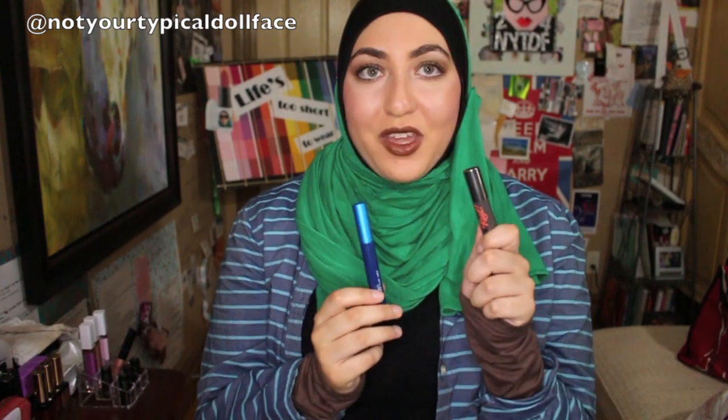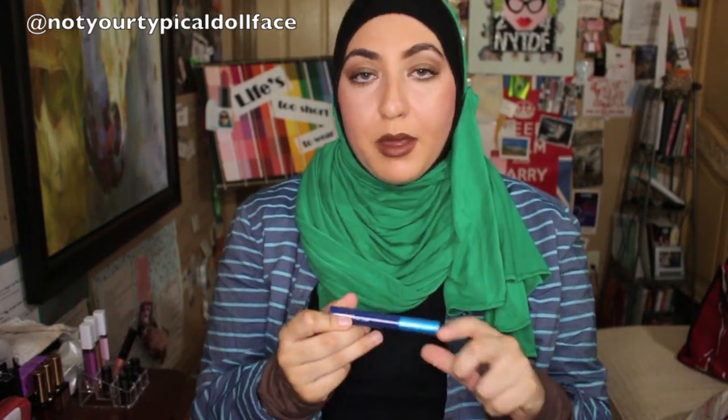In terms of mascara, I'm taking two. I'm going to take my Benefit They're Real for my top lashes and my MAC Extended Play Lash for my bottom lashes. I've really been enjoying using two different mascaras.